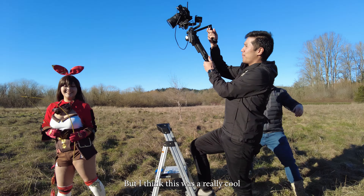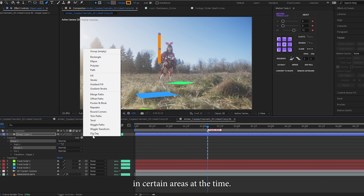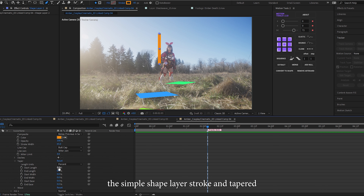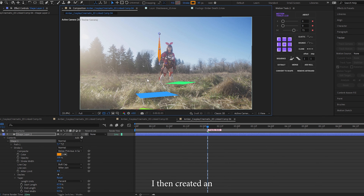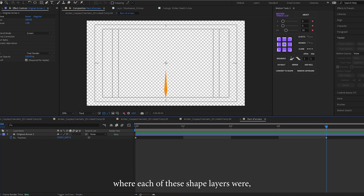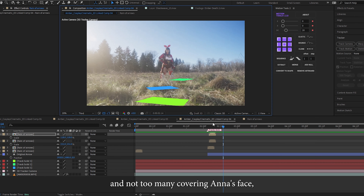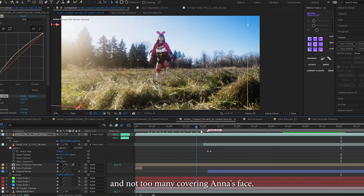For the dolly-out shot of the arrows raining down, I didn't have a specific plan for the visual effects. I was debating using the Trapcode Particular plugin to generate falling arrows, but I was worried my PC wouldn't handle the extra processing, especially with extensive adjustments needed to make arrows appear and disappear in certain areas over time. Instead, I used a simple shape layer stroke with tapered ends to look more pointed, created an animation of the shape dropping down, and turned that into a precomp layer. This gave me control over where each shape layer was, which was important so the arrows were nicely spread across the frame and not covering Anna's face as the shot progressed.